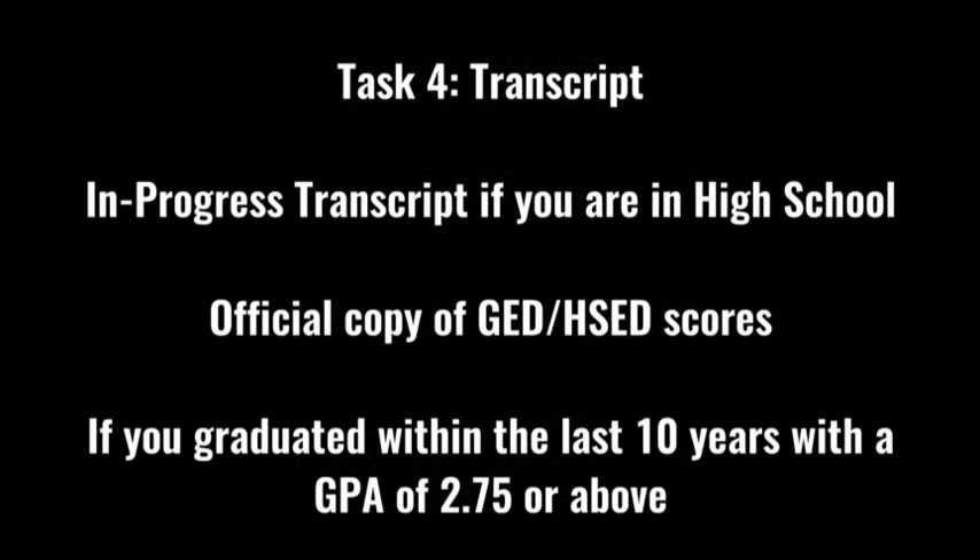For transcripts, submit an official high school transcript, an in-progress transcript if you are still in high school, or an official copy of your GED or HSED scores. If you graduated high school within the last 10 years and had a GPA of 2.75 or higher, the skills assessment requirement will be met. If you have college transcripts, we would be happy to review those to determine if any classes transfer into Fox Valley Tech.